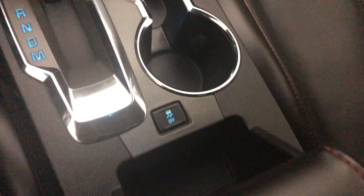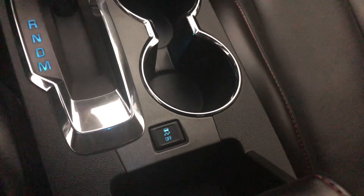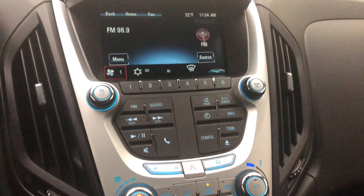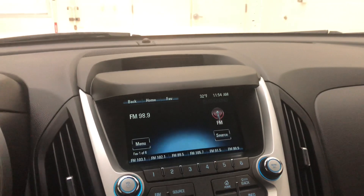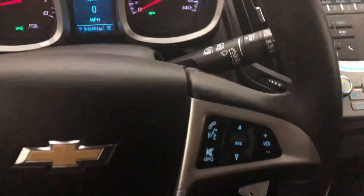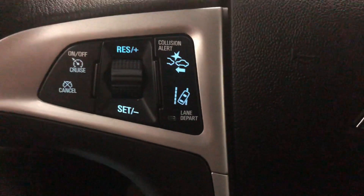We have traction control right here. It does have Bluetooth capabilities. It does have the forward collision alert and the lane park alert as well.